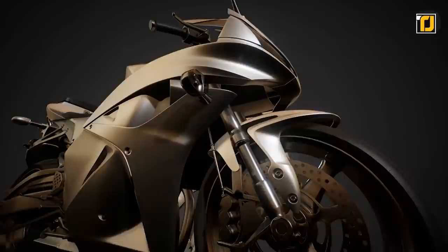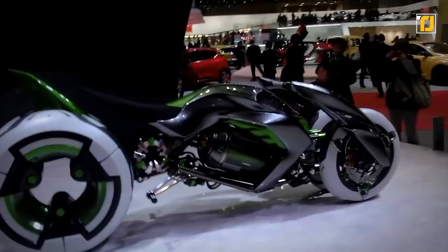Number 2, the Kawasaki J. These days, pretty much every company is obsessed with making the most futuristic-looking product out there, and Japanese motorcycle company Kawasaki's latest motorcycle concept might be the most futuristic one yet.